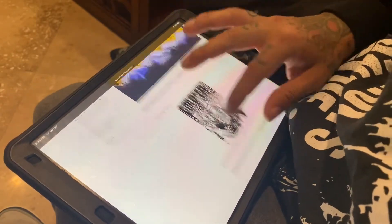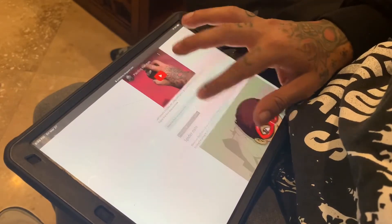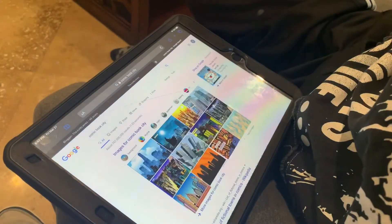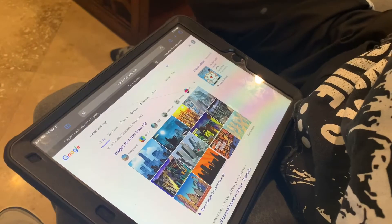By the way, just a side note — check out the blog, junklinez.blogspot.com. If you like this video, just check it out. It'll be on there along with a bunch of other art-related things.